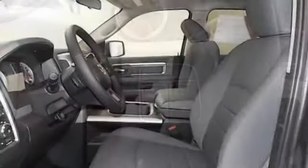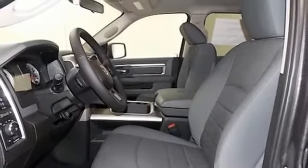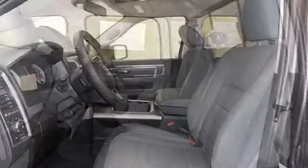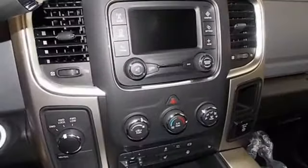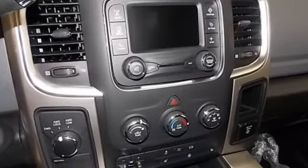And automatic transmission. Edmunds.com reports the RAM 2500 takes a page out of the RAM 1500's playbook by offering the best interior among all pickups. RAM gets the job done.